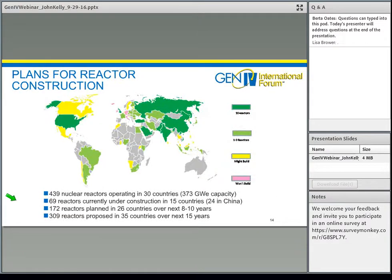Today, there are about 439 reactors operating in 30 countries, 69 reactors under construction — 24 of those in China — 172 reactors planned in the next 10 years, and over 300 reactors proposed over the next 15 years. Looking at this, I would say we're on the second wave of Atoms for Peace.